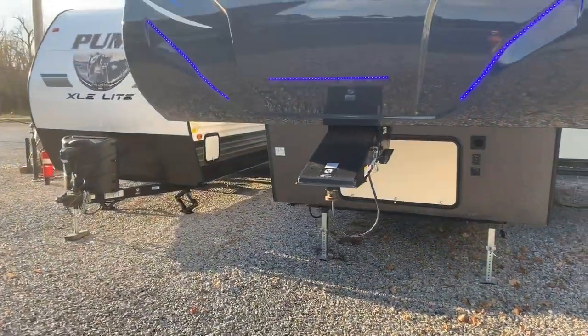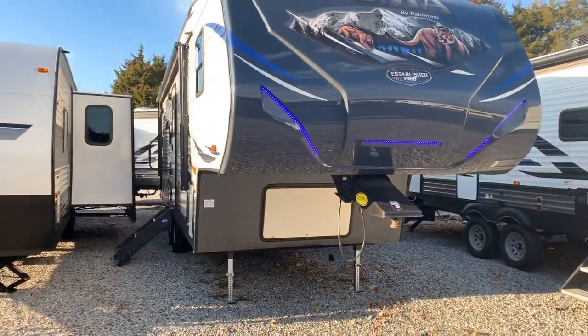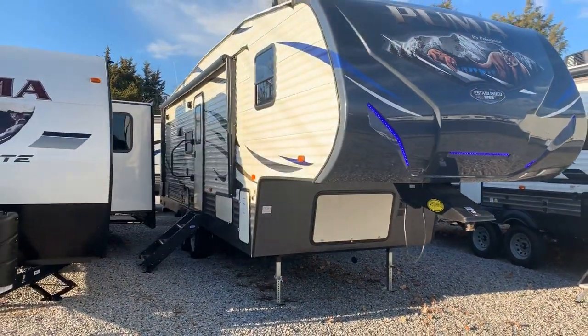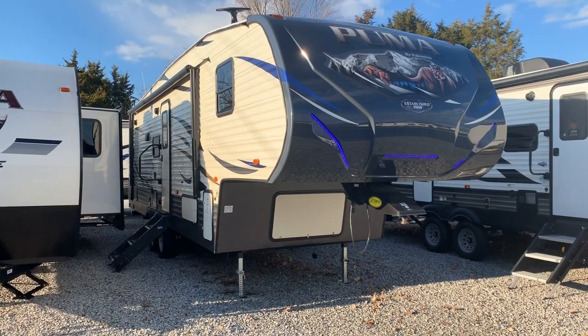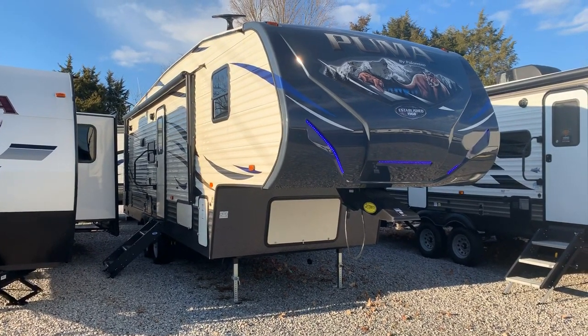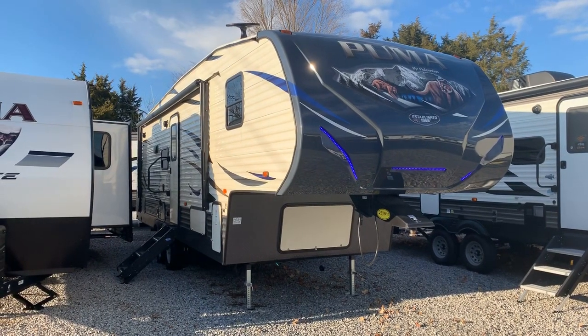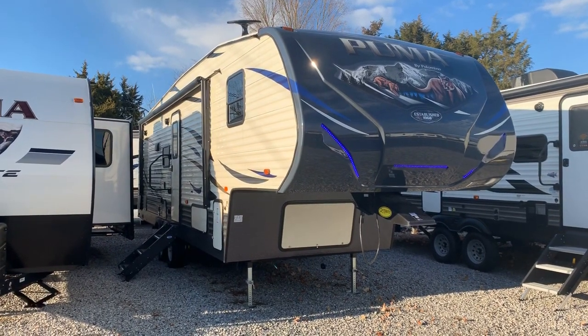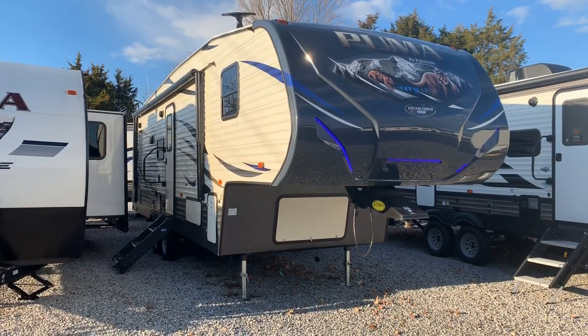The front cap is a fiberglass front cap with accent lights built into it as well. It's a 2020 257 RESS Puma fifth wheel by Forest River — single slide rear living model. A little mini outside kitchen, 50-amp service with second air prep, a big refrigerator, and a nice rear living area. That's Arrowhead Campers in Mayfield, Kentucky.